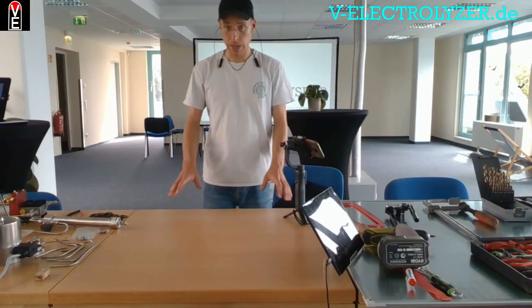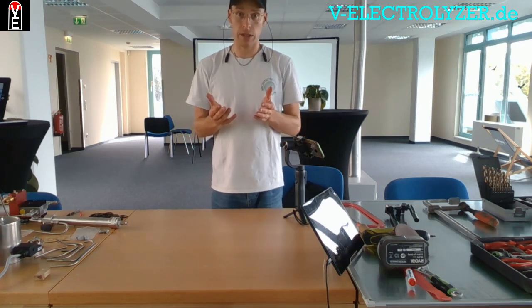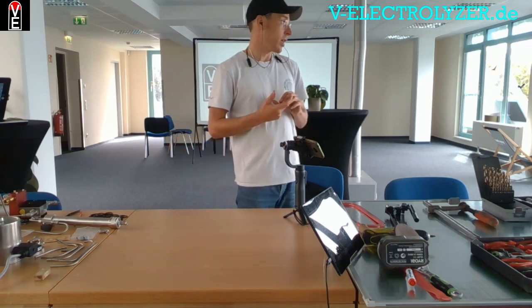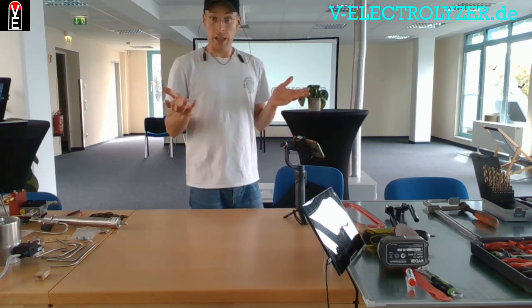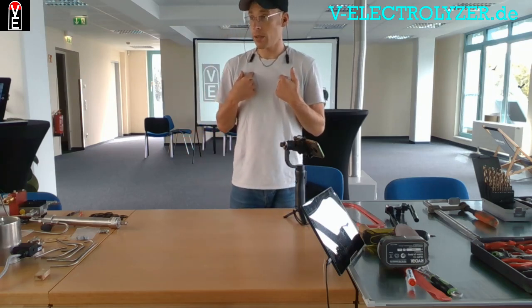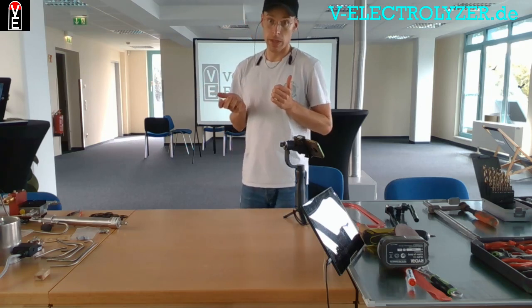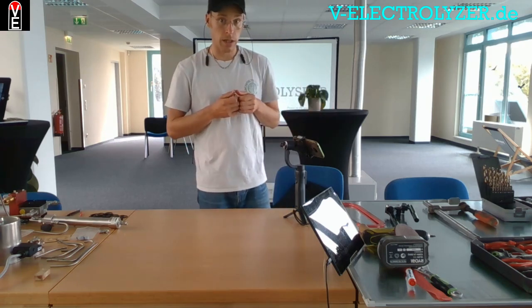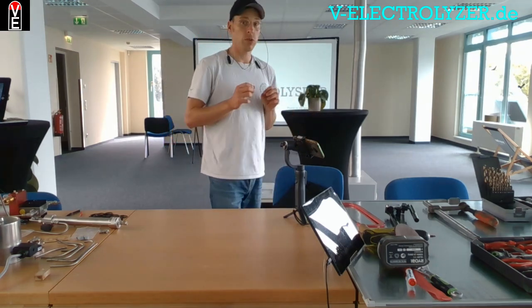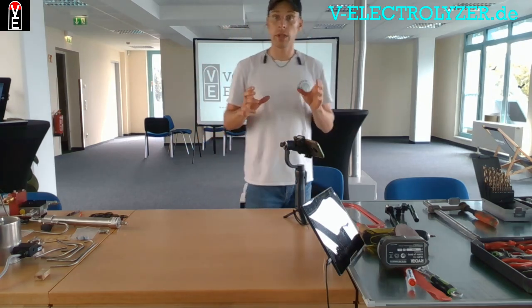Good day, ladies and gentlemen. Many people make as a gift to their sons when they get 18, or whenever you get a driving license in your country, they offer them a car, which is an energy consumer. When I have a son or a daughter, I will offer her or him the Volks Electrolyzer. The Volks Electrolyzer can store energy from renewable energies, making it an energy producer and saver.